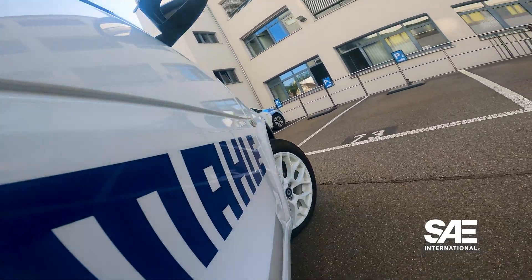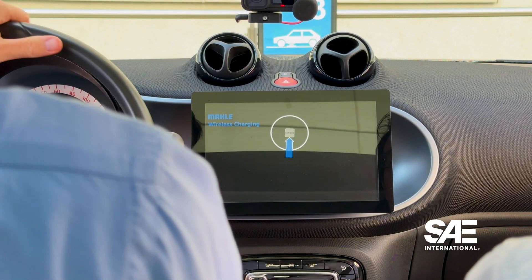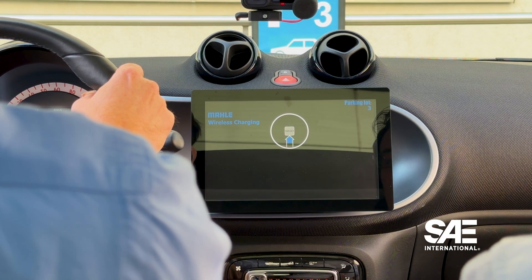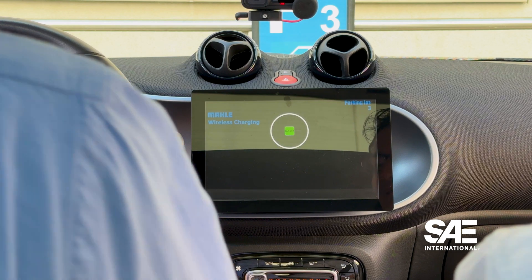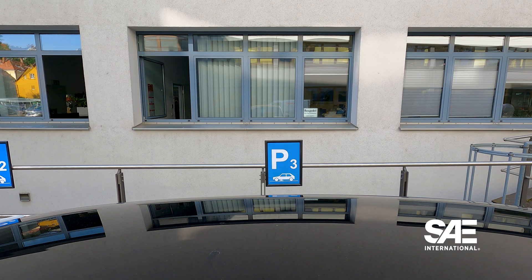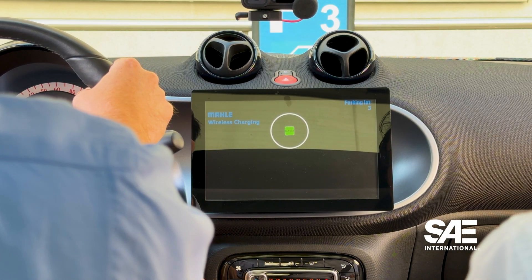You can freely choose the spot. As you come closer, you see on the display — a little to the right maybe, move forward until the rectangle gets smaller. Then you're perfectly aligned in the tolerance zone with the green light. You see parking lot three — this means you have the connection with the correct ground assembly, and now the charging process starts.